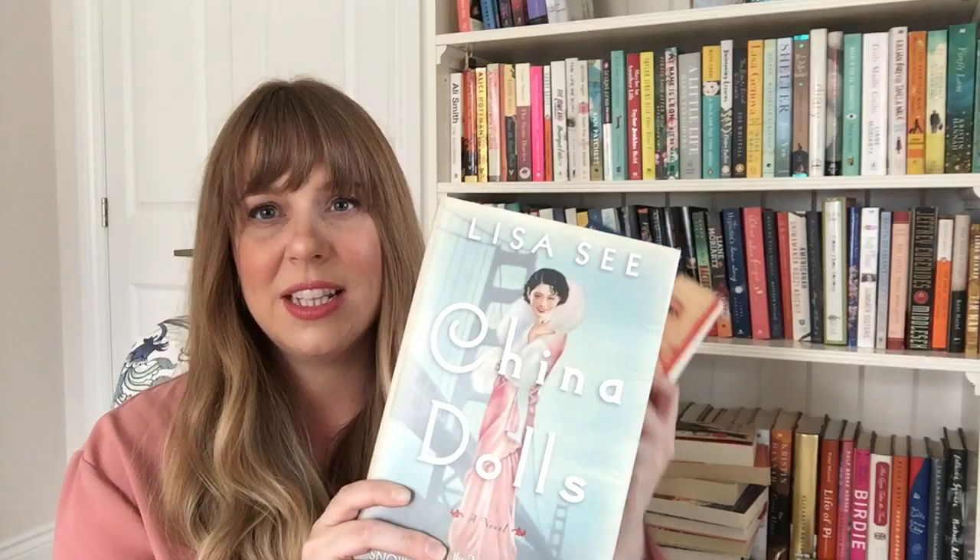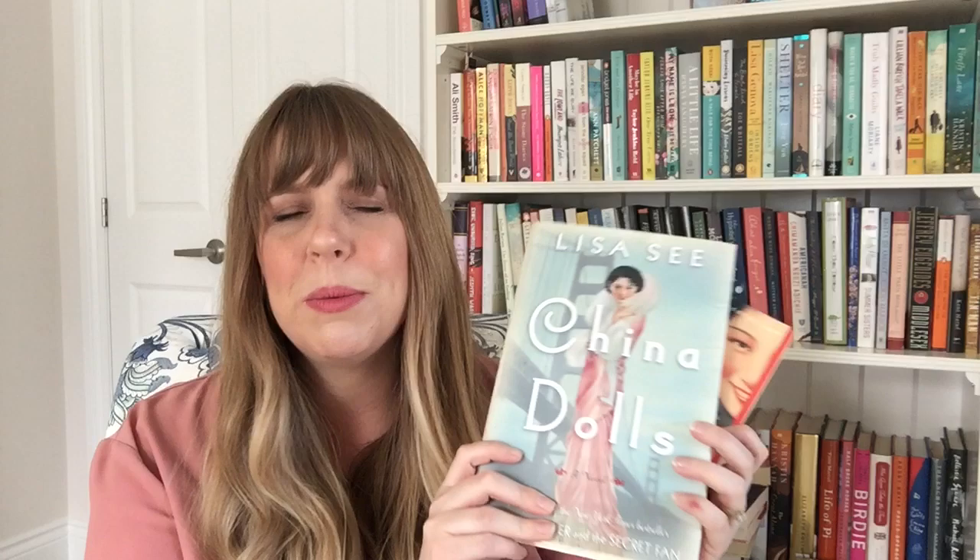The next two are apparently drama-filled — other Lisa See books. China Dolls is about women who moved to San Francisco from China, just after World War II, and there's major drama that happens between these women. The second in the series is Dreams of Joy. I would like to keep both because I think these would be nice fluffy reads to go through, maybe when I'm in a rut, because it sounds like they're really fast paced.